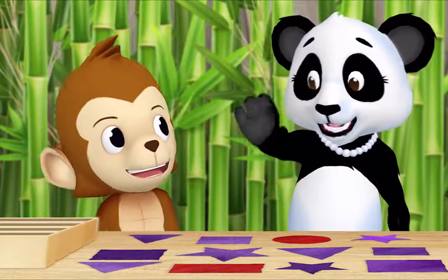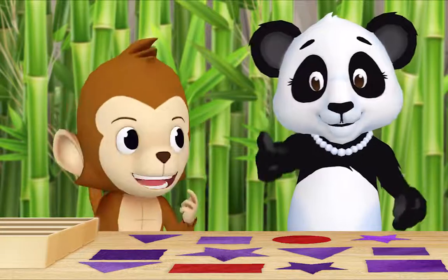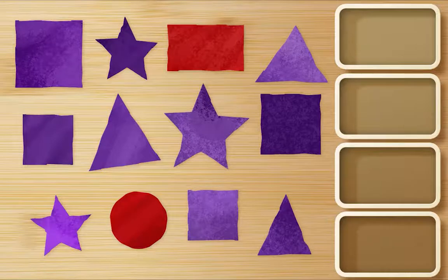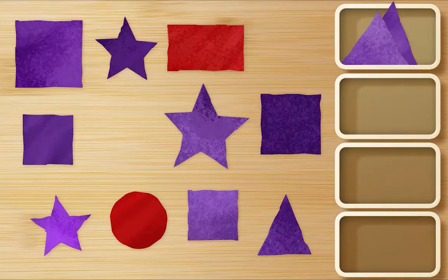Hi, Ms. Panda, what are you doing? Hi, Monkey! I cut out all of these colored shapes and now I'm sorting them. Can I help? I would love it if you helped. Thank you, Monkey. First, find all the purple triangles and put them in a box. Okay. Hmm. There's one. There's another one. There's another one. This is purple. That's a square. We only want purple triangles.